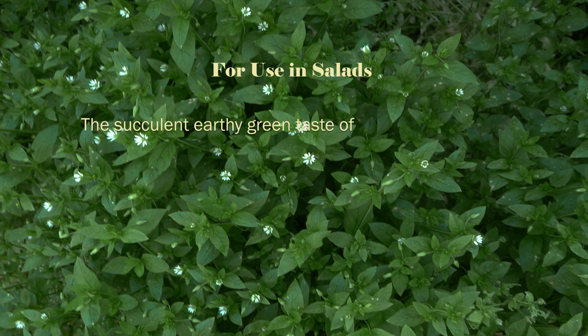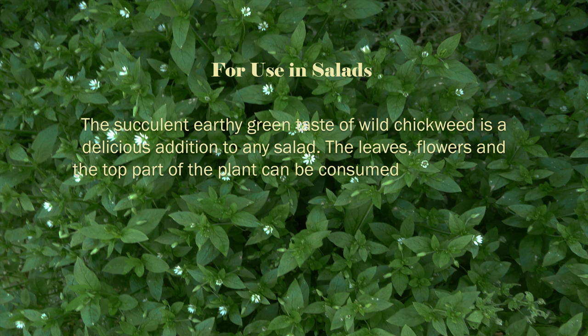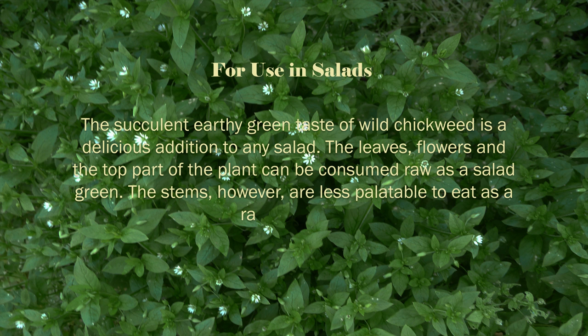The succulent, earthy green taste of wild chickweed is a delicious addition to any salad. The leaves, flowers, and the top part of the plant can be consumed raw as a salad green. The stems, however, are less palatable to eat as a raw vegetable.